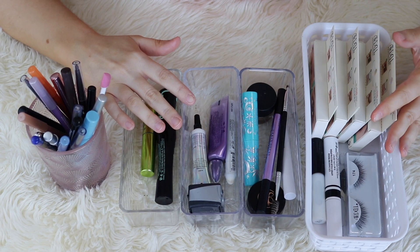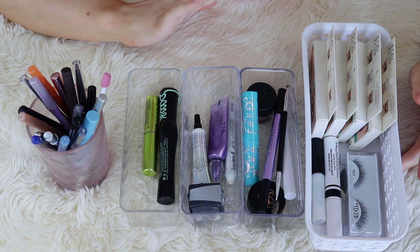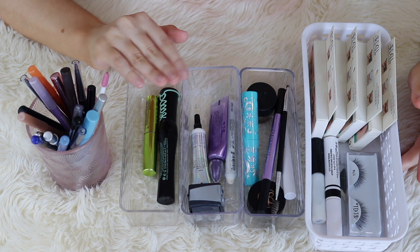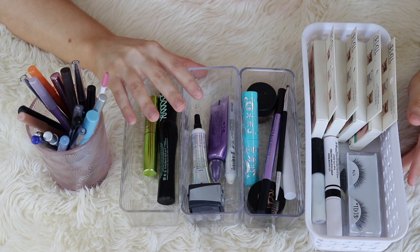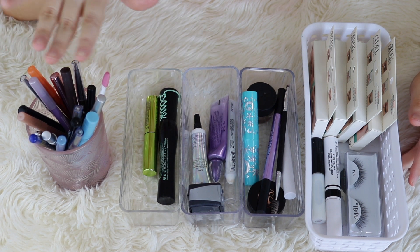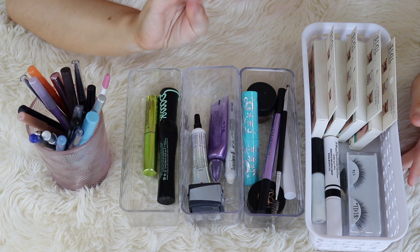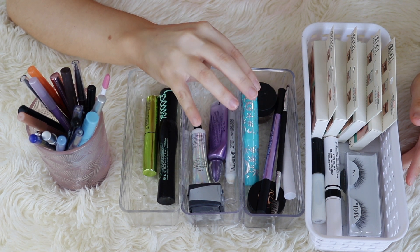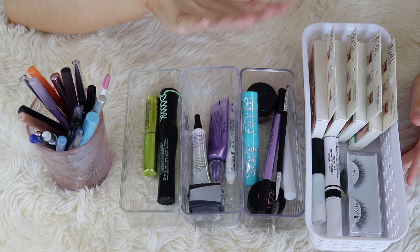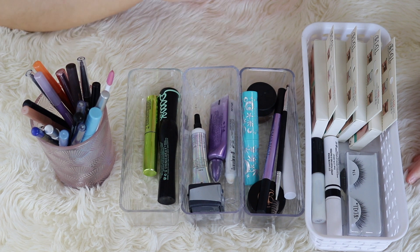Hey guys, welcome back to my Moving Declutter series. I think this is the fourth and final installment in my big declutter week. We pretty much made a whole week of it. This is just a catch-all category for anything that we haven't already decluttered. So we're going to do miscellaneous eye products, lip products, brushes, and nail polishes. Kind of a random catch-all category, but let's go ahead and start with the miscellaneous eye products.